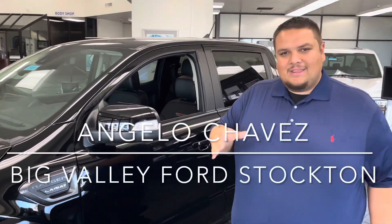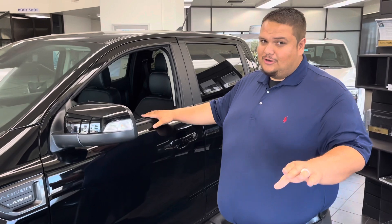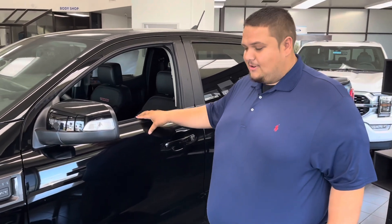This is Angelo Chavez from Big Valley Ford. I'm here talking about the Ranger Lariat Tremor. It's a Tremor — not a Super Duty Tremor, but a Ranger Tremor.